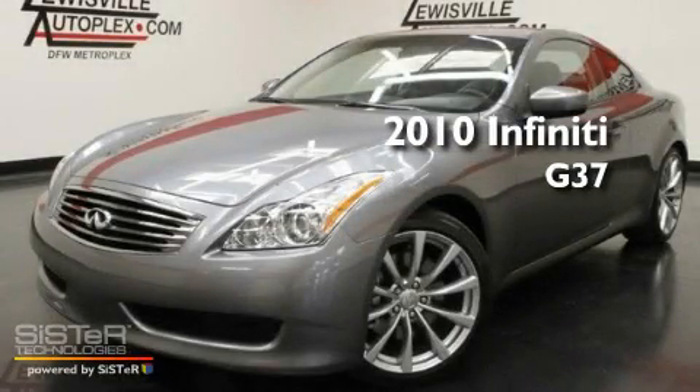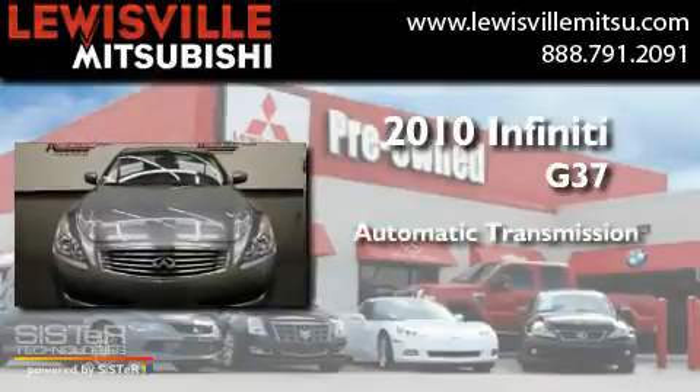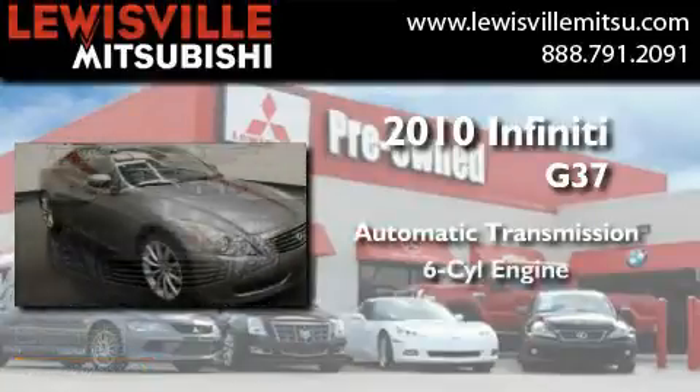This is a 2010 Infiniti G37. This car has an automatic transmission and a six-cylinder engine.